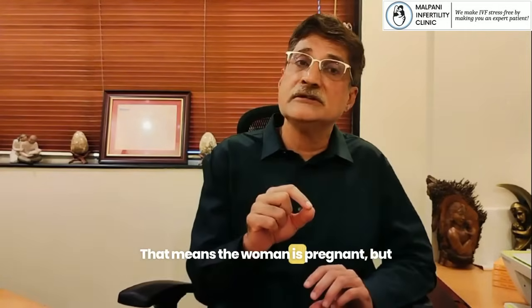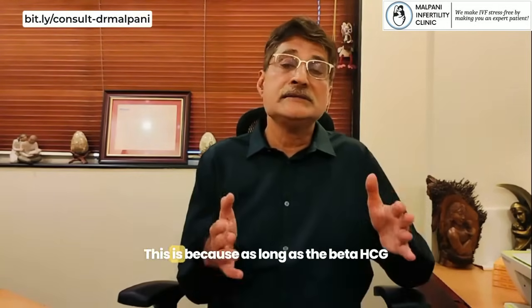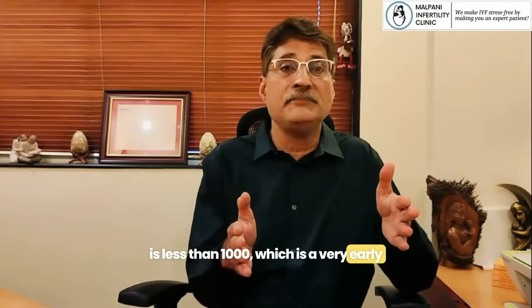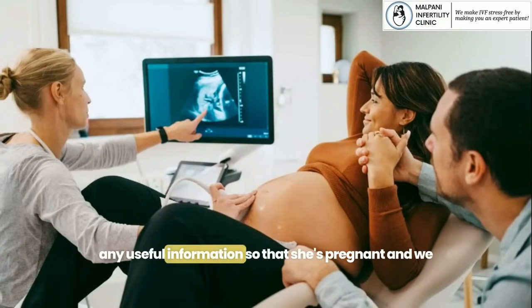What does that mean? It means the woman is pregnant but we don't know where the pregnancy is. Why does this happen? Because as long as the beta-HCG is less than a thousand — which is a very early pregnancy — doing an ultrasound scan doesn't provide us with any useful information.